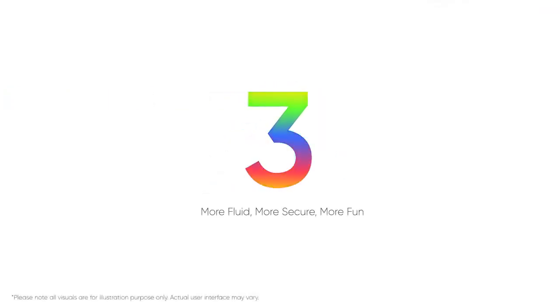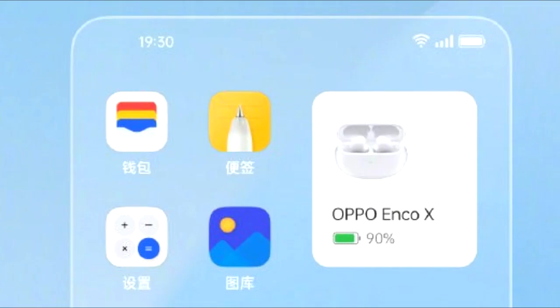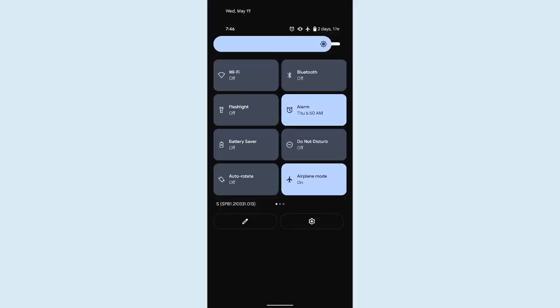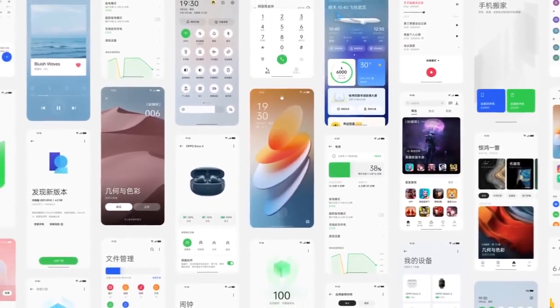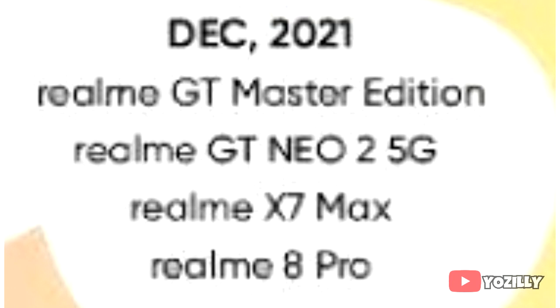In Realme UI 3.0 you will get different new widgets like total screen time, connected devices, weather, and health. The control toggles are not as big as on stock Android 12, but there is a bigger brightness bar at the bottom of the control center, and there will be a lot more changes and features in Realme UI 3.0.